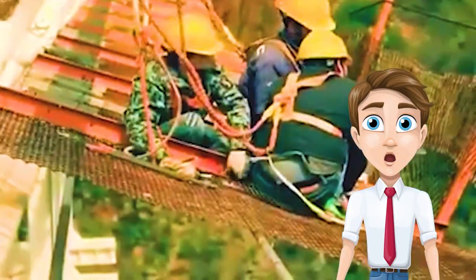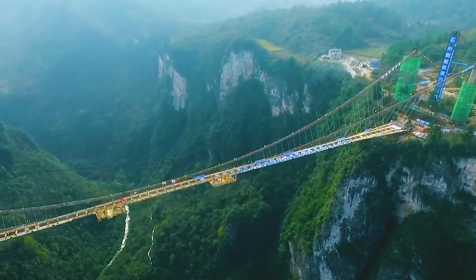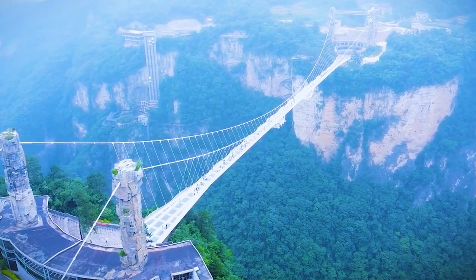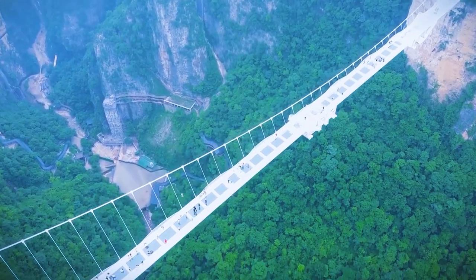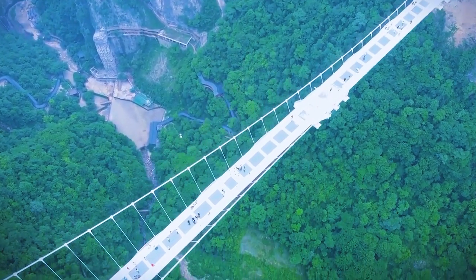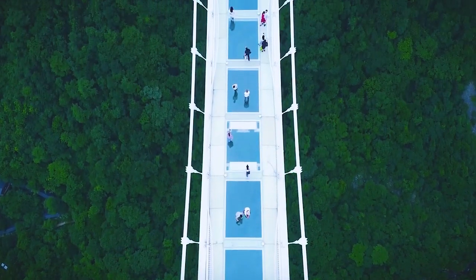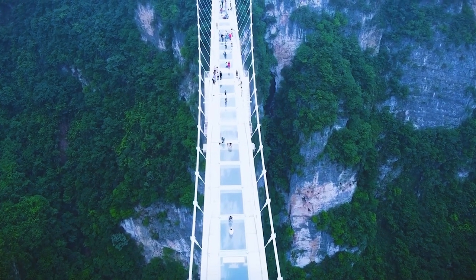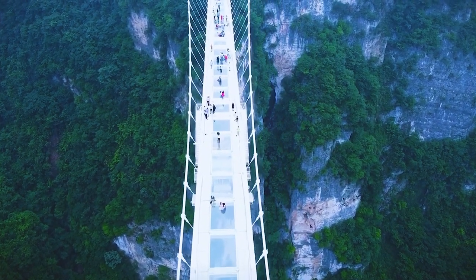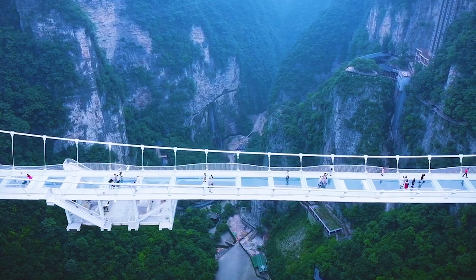The bridge was designed by Israeli architect Haim Doton. To build it, engineers erected four support pillars on the edges of the canyon walls. The bridge is made of a metal frame with more than 120 glass panels, each three-layered and 5.1 centimeters thick — tempered glass slabs. There are three long swings attached to the underside of the bridge, and there is also a provision for a 285-meter bungee jump, considered to be the highest in the world.